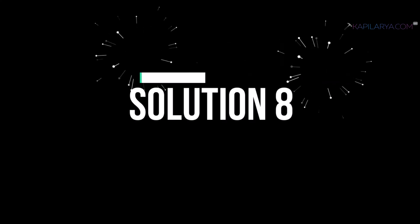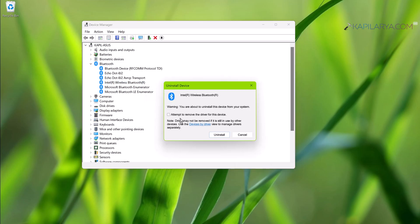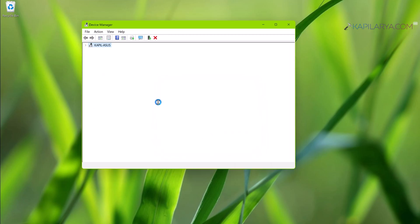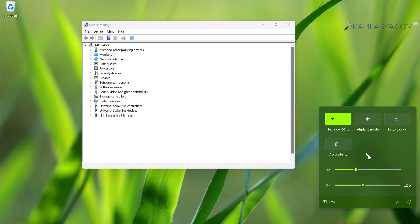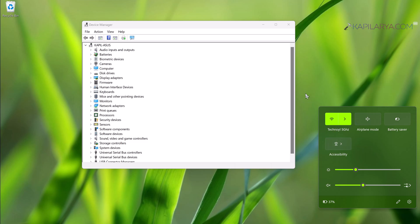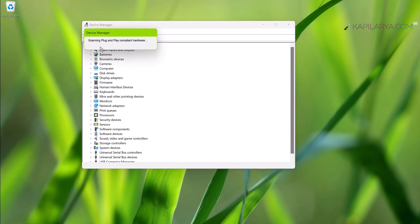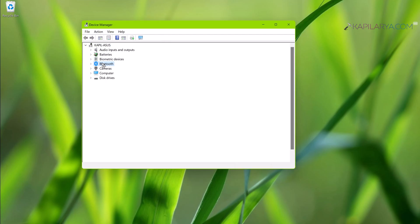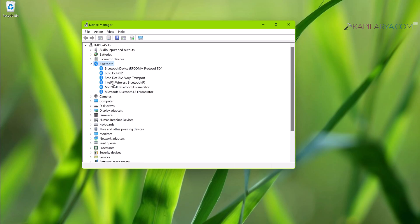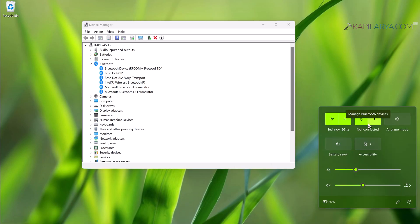Solution number eight: reinstall the Bluetooth driver. Right-click on the Bluetooth driver in Device Manager and select Uninstall Device. In the confirmation prompt click Uninstall. In a few moments the Bluetooth driver will be uninstalled — you can see that the Bluetooth option is now removed from the Action Center. Go back to Device Manager, click Action, then Scan for Hardware Changes to let Windows detect and reinstall the Bluetooth drivers automatically. The Bluetooth option in the Action Center is also restored, and the problem should be resolved.